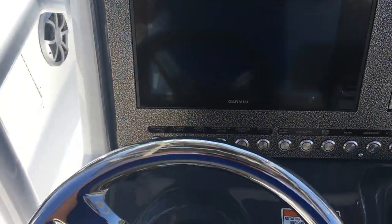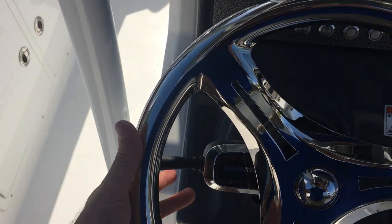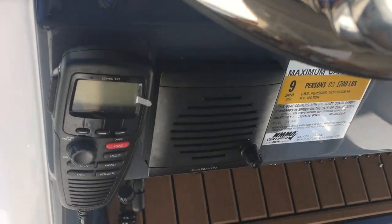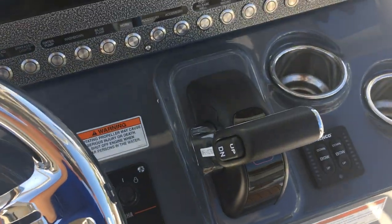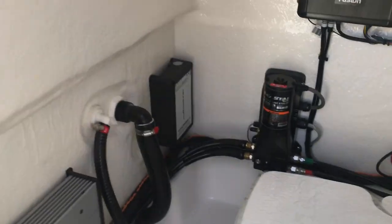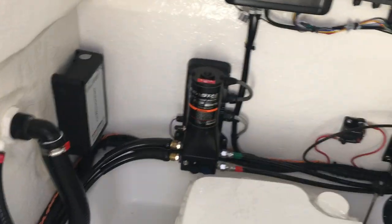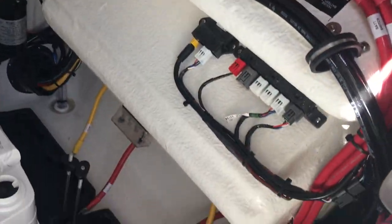Down below on the dash you have flush-mounted Garmin, power-assist steering, jack plate switch, Garmin VHF 300, and electronic throttles. It's a very well laid-out boat. There's also a rod holder over there, a fuel fill, and head access. Notice all the little details — fit and finish, all the warnings — nice and clean, beautiful job.